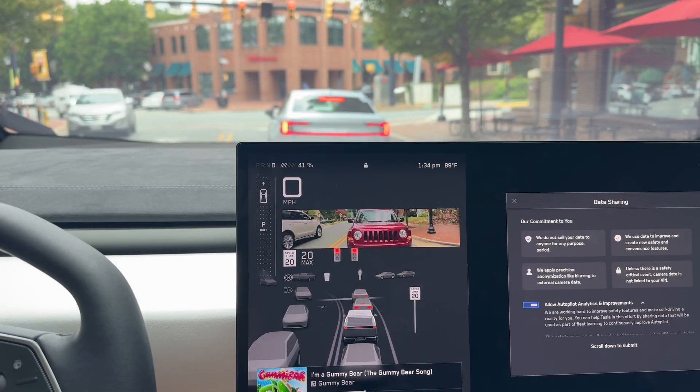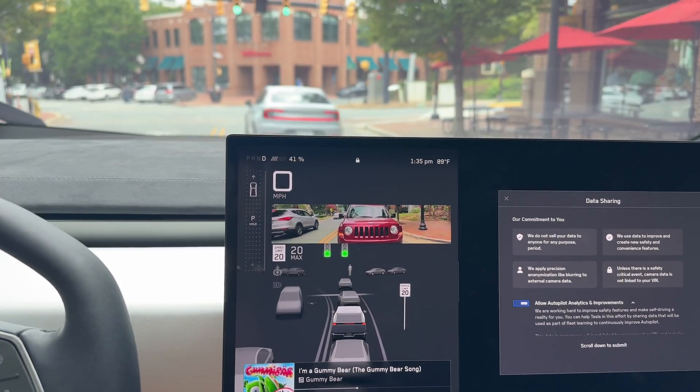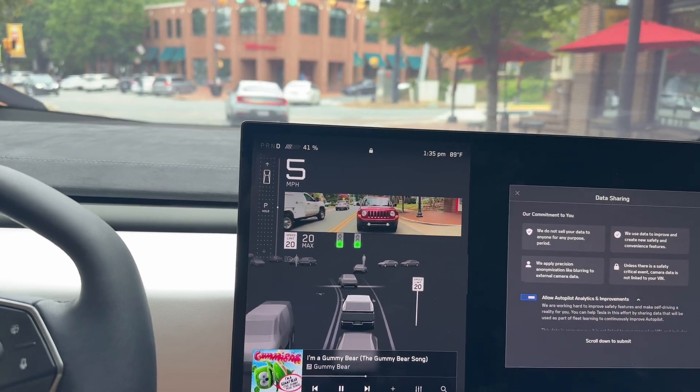People complain you can't see out the back, but I never use the rear view anyways because they have this. That chime just let me know — hey, light's green, you can go.